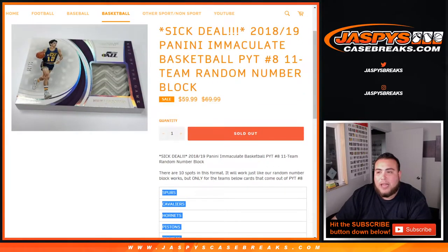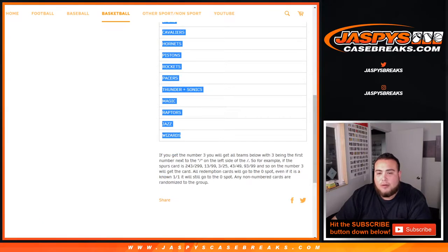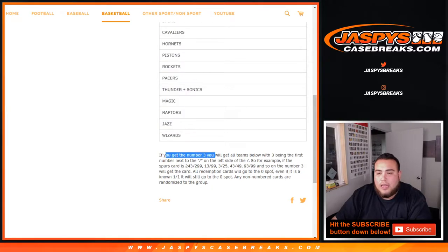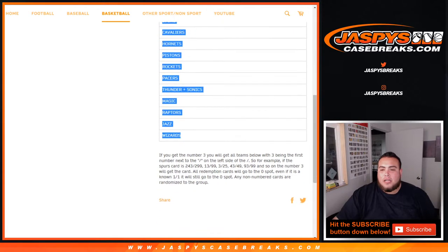Pick Your Team number 8 — so this is for only these teams in this break. It'll work just like a normal random number block: everybody will get a number from 0 through 9. If you get random number block 3, you'll get any hits where 3 is the first number next to the dash on the left side. For example, if we pull a 243 out of 99, or a zero-number card for any one of these teams, that'll go to block 3 — 13 out of 99, 3 out of 25, 43 out of 49, etc.